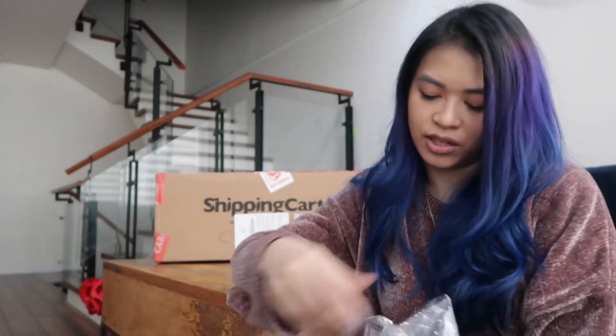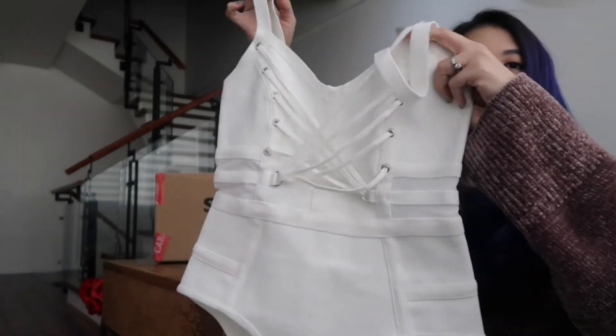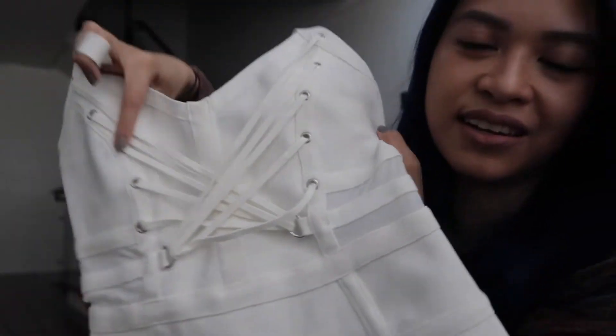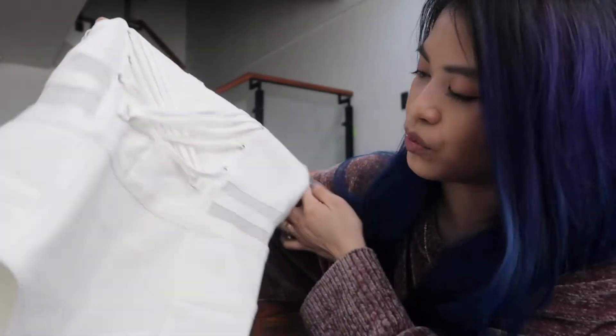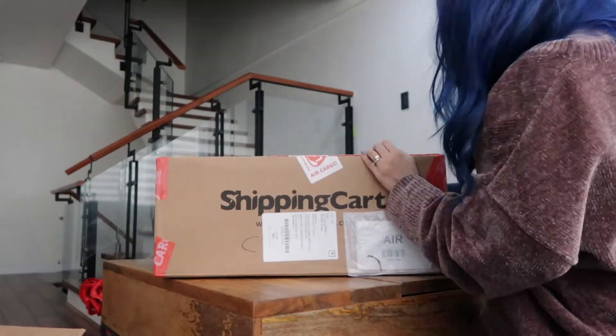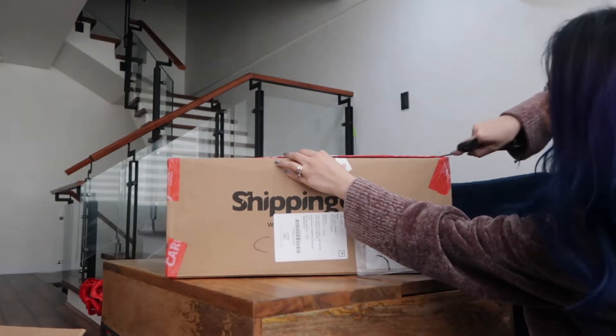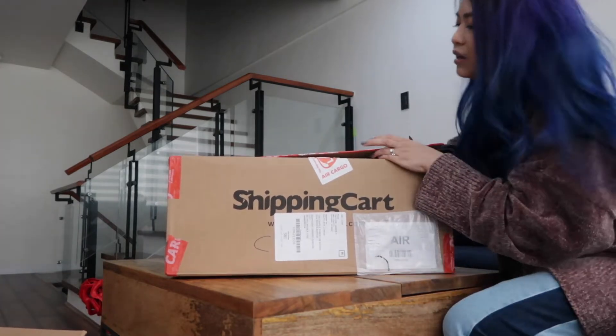One of my last items from the small box — I saw this on Pretty Sickly's vlog, one of her hauls. It's this really pretty corseted bodysuit from Topshop. That's a lot from a small box! What I like about Shipping Cart is it was very easy — all you have to do is have everything shipped to your address and they pack it up really nicely.